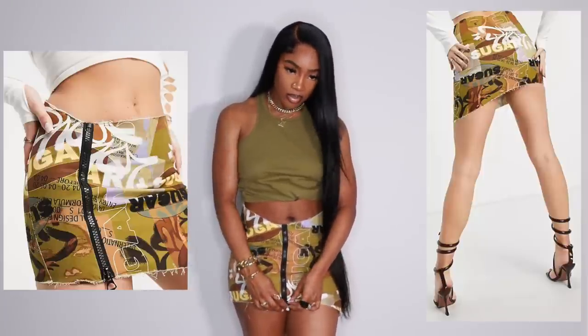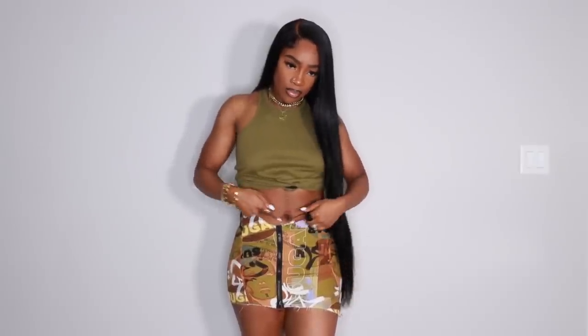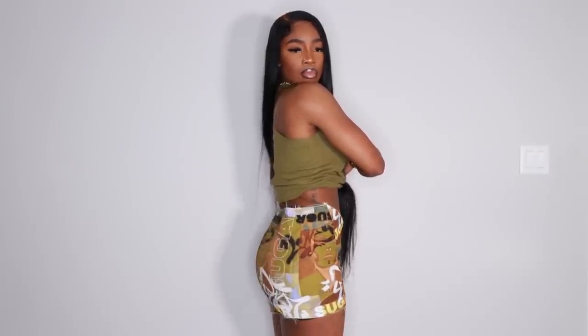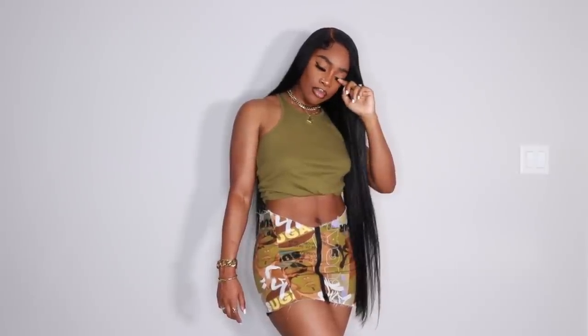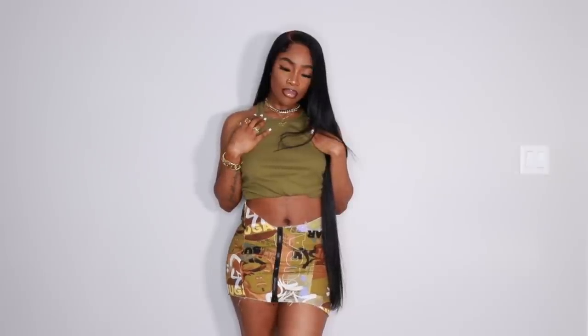Moving on to ASOS — this skirt is very different, I got it because I don't have anything like it. I like the color and the whole vibe — it has a V-cut, a zipper in the front to put it on, and it's distressed and rugged on the edges. The waist is a little big but I had to get a US 8 because there's zero stretch — a smaller size wouldn't have zipped up. I think I'd wear it with something very similar in style, not sure if heels or boots — let me know how you'd rock it.